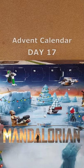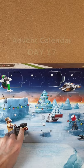G'day everyone, welcome back to day 17 of the 2021 LEGO Star Wars Advent Calendar with Mandalorian theme. Let's see what we get today.